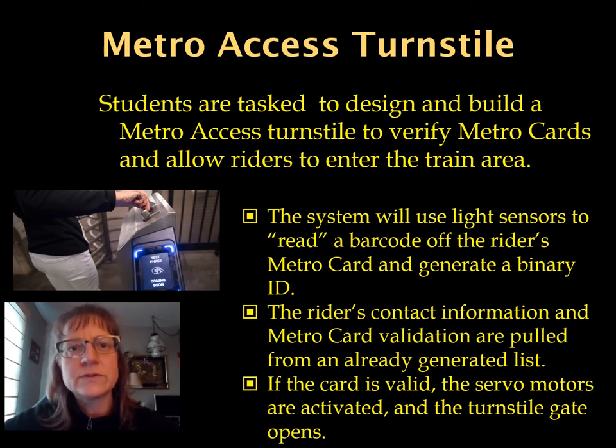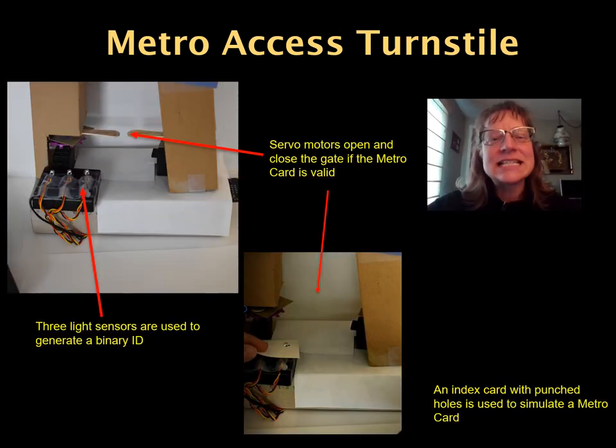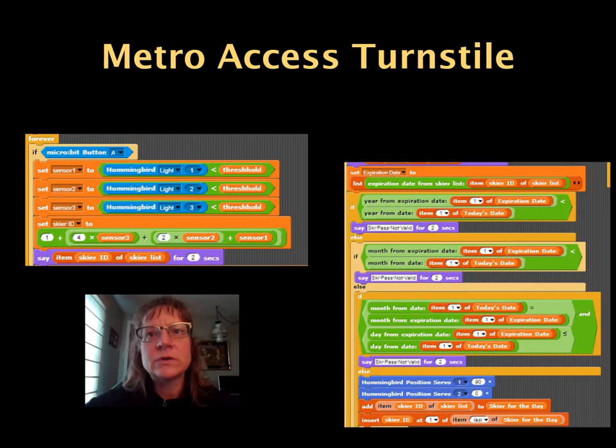Second, the system uses the decimal number to pull the rider's contact information and the Metro card expiration date from a pre-generated list. Third, the system will open the turnstile gate if and only if the Metro card is not expired. If the card is expired, an error message is sent and the gate remains closed. This slide includes several pictures from a student's project. The student used three light sensors taped to the battery pack of the Hummingbird robot kit, popsicle sticks glued to servo motors to represent the turnstile gate, and created the gate structure from a tissue box and cardboard. The index card with the punch hole pattern used to simulate the Metro card is also visible.